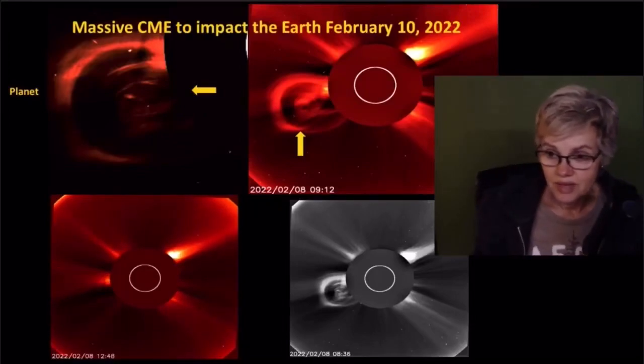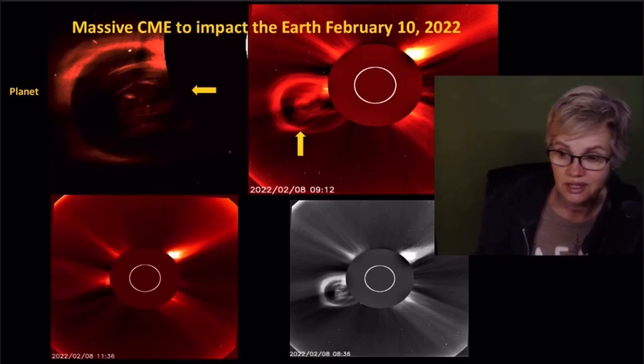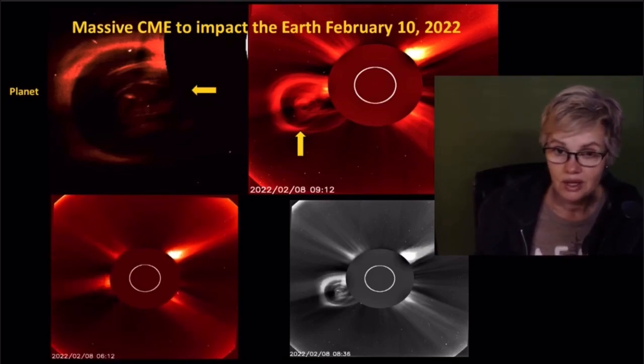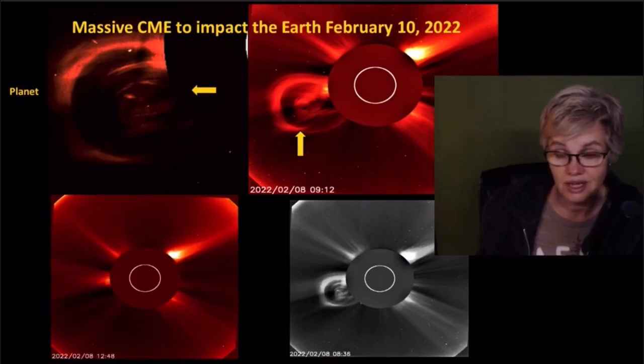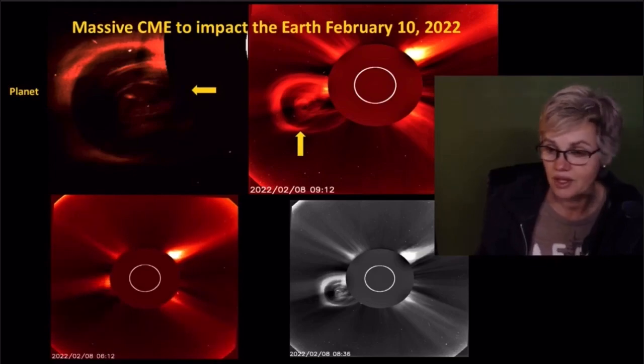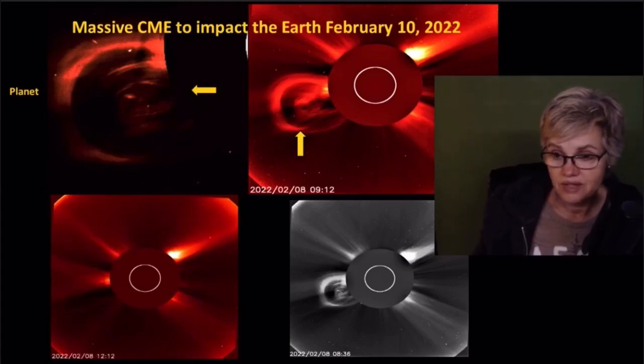There appears to be a massive CME headed toward the Earth around February 9th and 10th, and it is rather massive. But what's really more notable is what looks like a planet right next to the sun — a huge planet. You can see it up here in the top corner of this video.